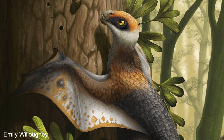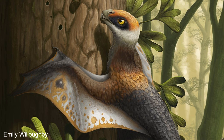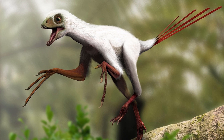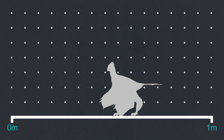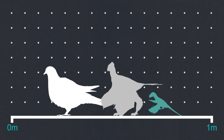Epidexipteryx may have had long membranes between its fingers as well. However, direct evidence would be needed, because although Epidexipteryx had large fingers, the extended third finger wasn't as pronounced as with the other species and so may have looked different. The Scansoriopterygids were also some of the smallest dinosaurs known, with Yi-Chi being about the size of a pigeon despite being the largest member of the group, and Scansoriopteryx may have been as small as a sparrow, although the fossil it is known from was thought to be a juvenile.